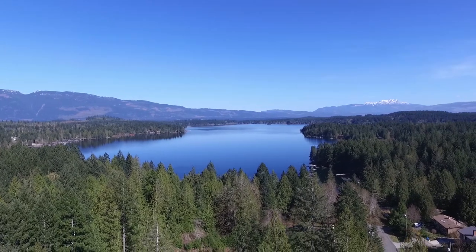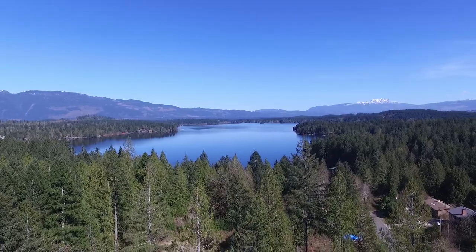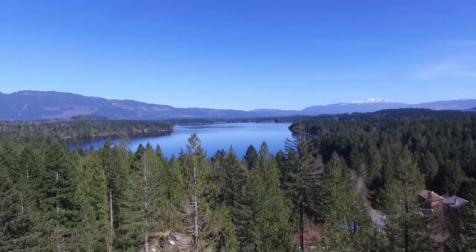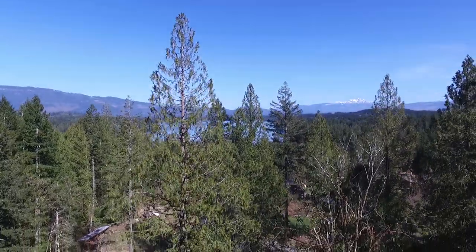The waters of Sprout Lake are so clear that you can easily see 30 feet down. Million dollar waterfront homes dot the shoreline, but the majority of Sprout Lake's 140 kilometers of foreshore is lined only by beaches and beautiful Douglas fir forests.